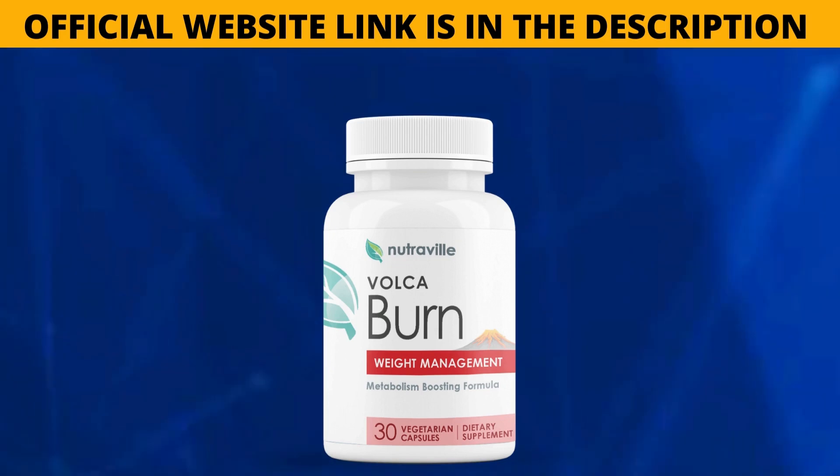I'm in this video to give you exclusive information that I believe everyone should know before they buy the product and start using it. So please pay attention to what I have to say. If you already know the product and you're watching this video to access the link to the product's official website, without running the risk of entering an incorrect website and losing your money, I'll be leaving the link to the correct Volcaburn website in the description of the video and also in the comments.